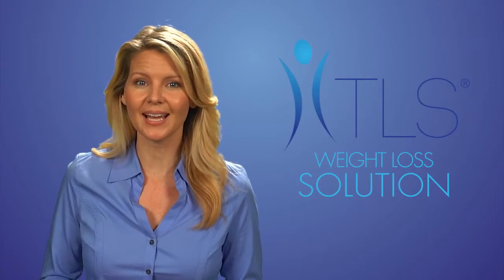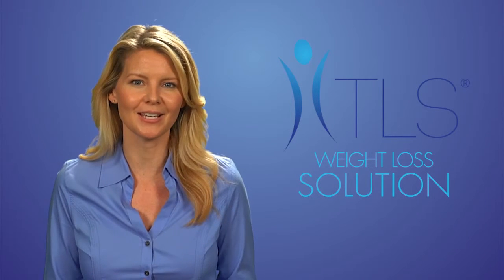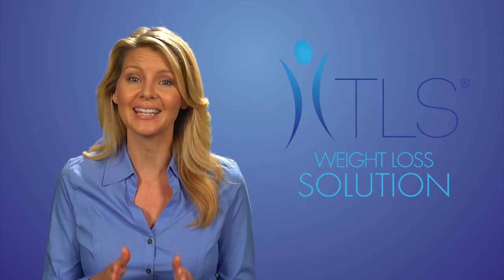Focusing on the three-pronged approach — low glycemic impact eating, exercise, and appropriate supplementation — makes TLS Weight Loss Solution the perfect combination to help you reach your goals and keep you there.